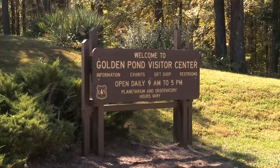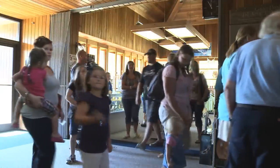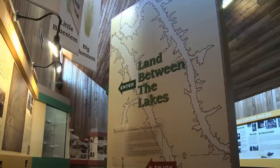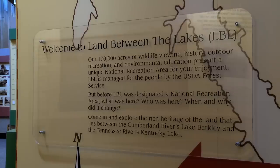Golden Pond Visitor Center Planetarium and Observatory is operated by the Friends of LBL. LBL has many attractions that visitors come to see each year. The Golden Pond Planetarium houses the Interpretive Center and the planetarium that allows visitors to experience and learn about the journey into history. The planetarium puts on shows several times a day that puts the audience in the middle of the stars and planets, learning about the constellations and movement around the universe.